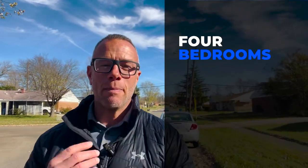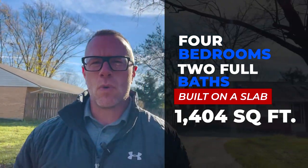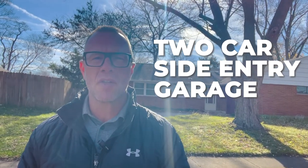Third and final stop for the day. We are looking at another brick ranch here in the Herbert C. Huber section of Huber Heights. This particular home is priced at $184,900. It is a four bedroom ranch with two full baths, built on a slab, 1,404 square feet, which puts it right at $132 a square foot. The lot size is 0.24 — so almost a quarter acre — and a two car side-entry garage. It's still priced under $200,000 here in the Dayton area.